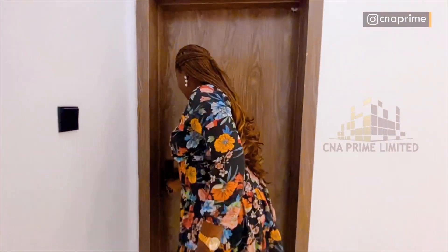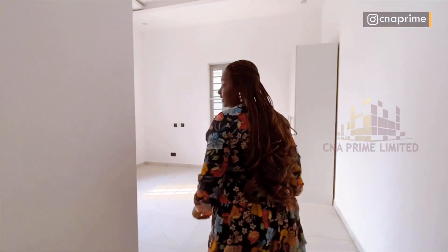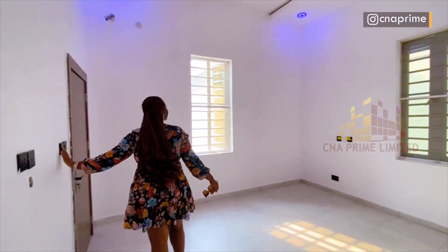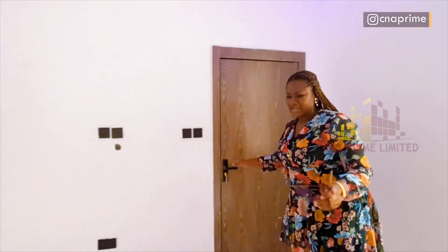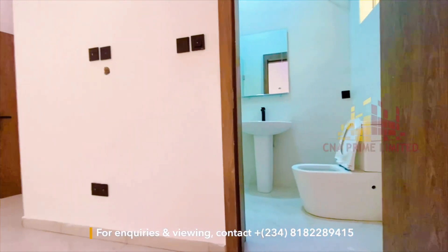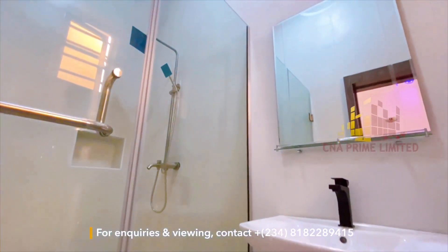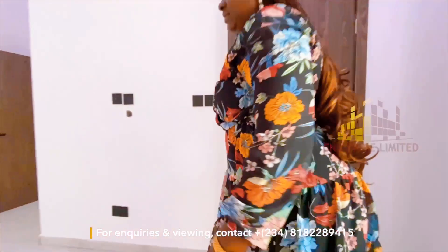Across this room there's another bedroom — very big, a seven-by-seven bed can go in. You have a closet there and a very neat toilet with a shower cubicle, toilet basin, and toilet itself — lovely.